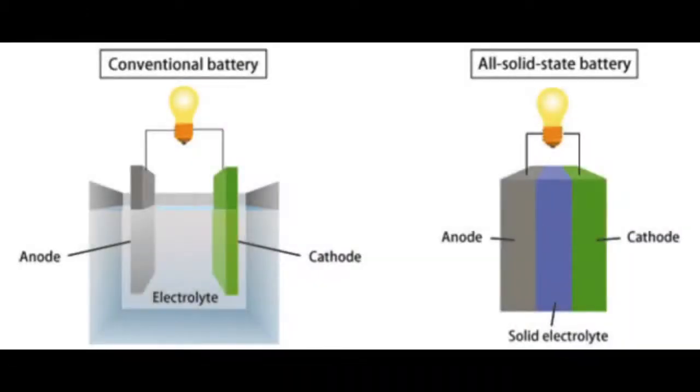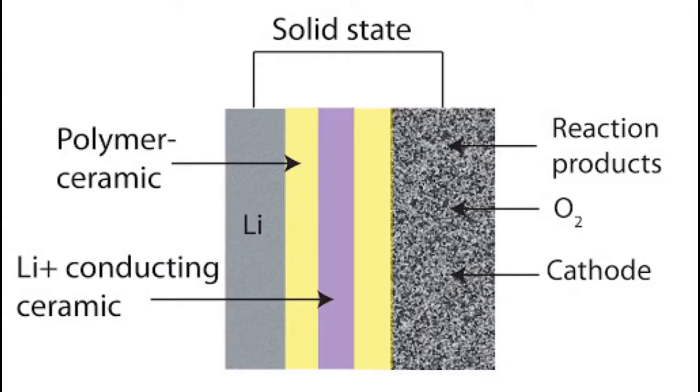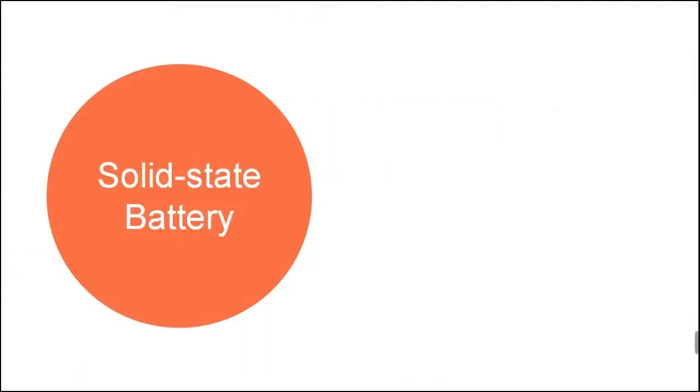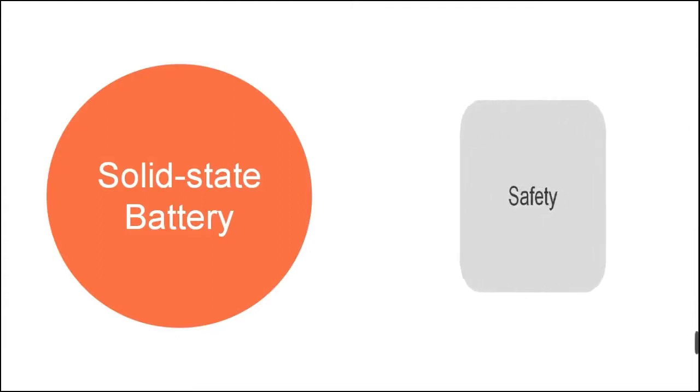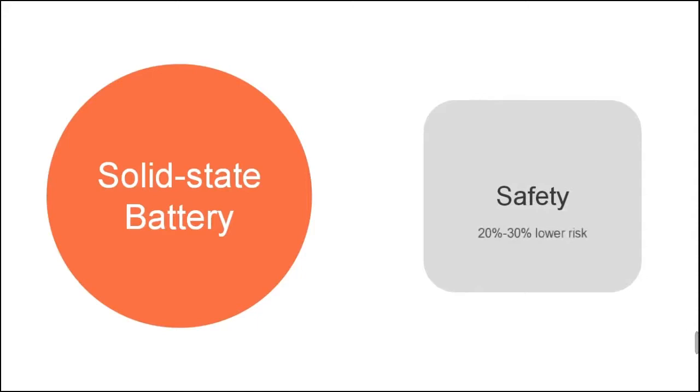Solid state batteries use solid electrodes and a solid electrolyte instead of the liquid or polymer gel electrolytes found in lithium-ion or lithium-polymer batteries. Materials proposed for solid electrolytes at present include ceramics. Solid state battery technology achieves higher energy density by enabling lithium metal anodes, and is believed to achieve up to 10 times higher energy density than current commercial batteries. As most liquid electrolytes are flammable and solid electrolytes are non-flammable, solid state batteries are believed to have a lower risk of catching fire.